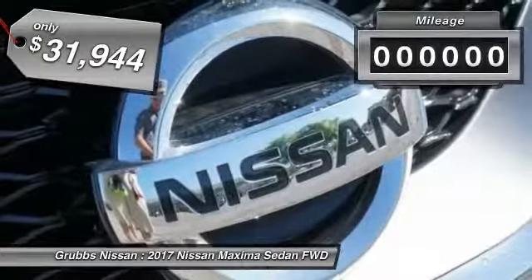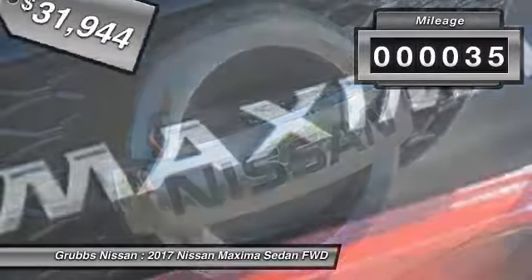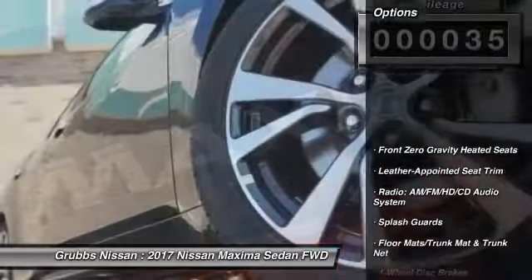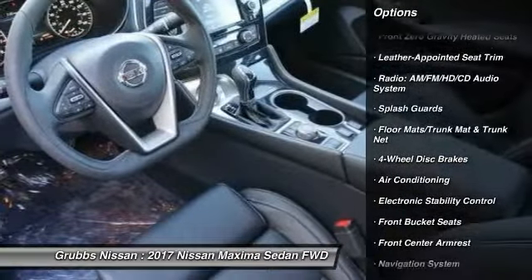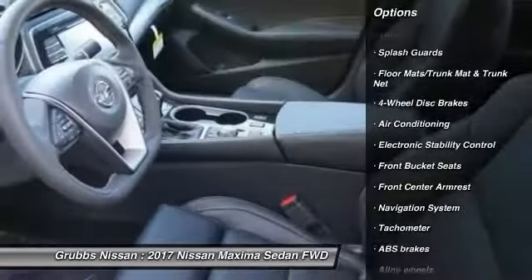This vehicle has less than 100 miles. Here are some of this vehicle's great options: traction control, power passenger seat, navigation system, air conditioning, dual airbags, alloy wheels.